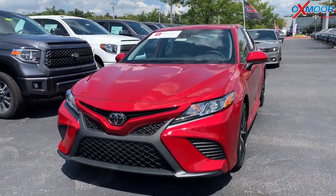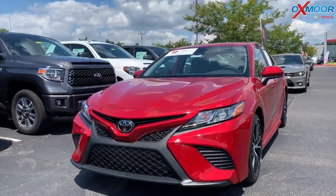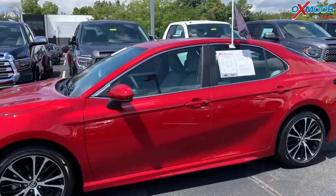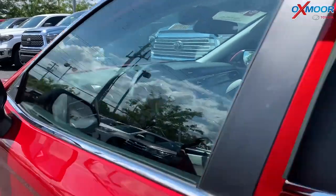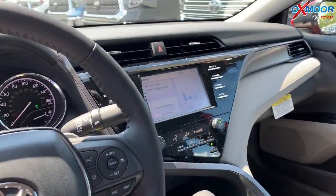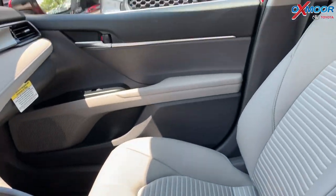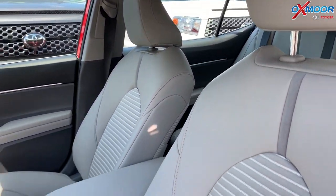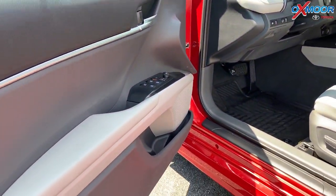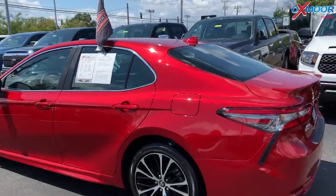First up is a certified pre-owned 2019 Toyota Camry. It is an SE, so it has more of a sportier appearance. The exterior color is supersonic red. The vehicle has 18-inch black machined finish alloy wheels, Toyota Safety Sense with dynamic radar cruise control, lane departure alert, Bluetooth, and a backup camera. The interior is beige. The mileage is 14,000 and the price is $23,900.